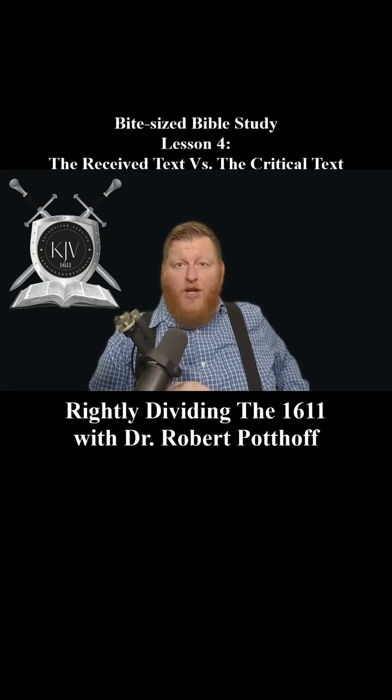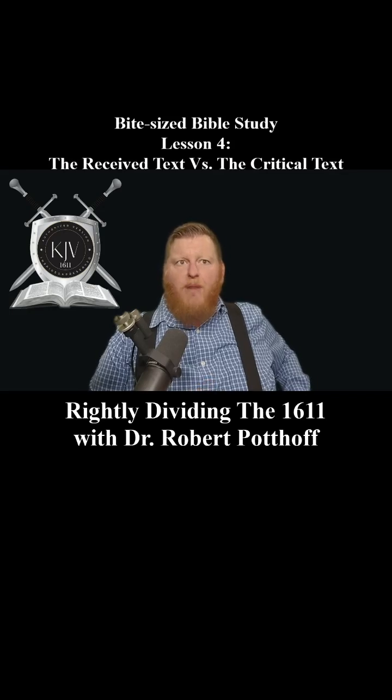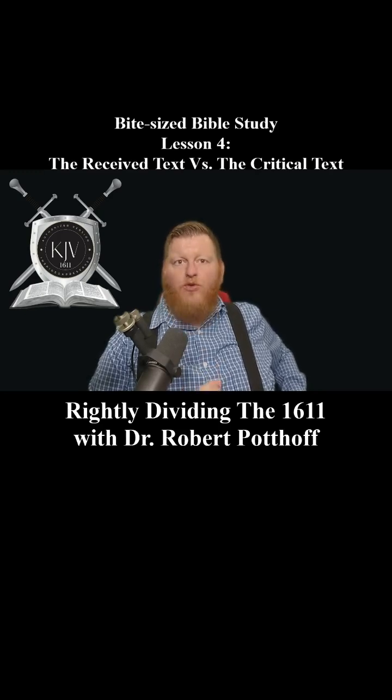But older does not always mean better. The manuscripts behind the critical text were found in places like monasteries and the Vatican Library, not among common believers. And this means the common believer wouldn't have had access to these things. When we compare these texts with the received text, we find that they contain an almost innumerable amount of changes — so many changes, it is flat out ridiculous when you start comparing them.